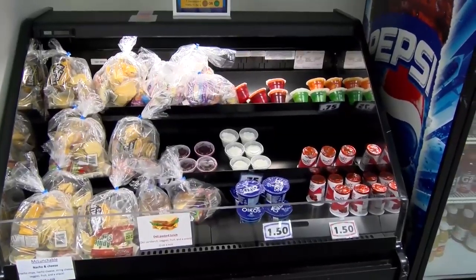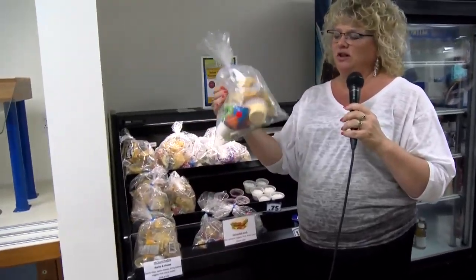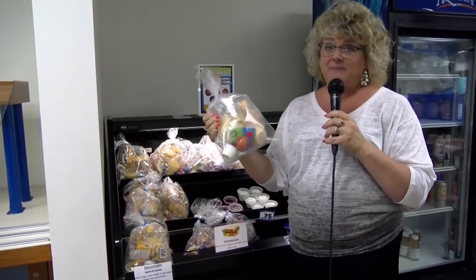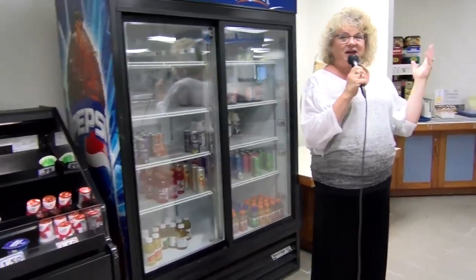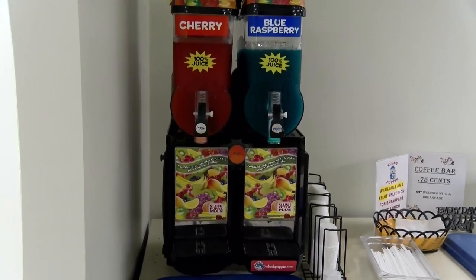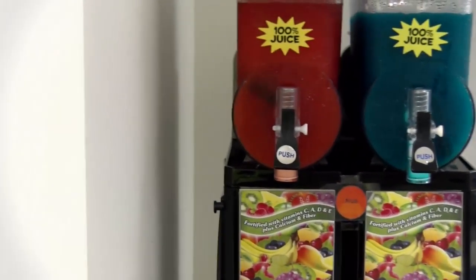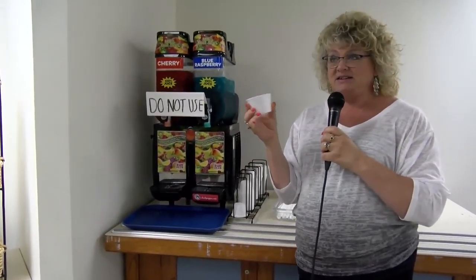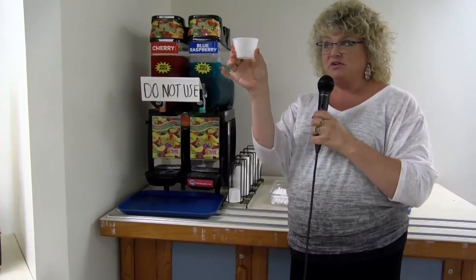There is a grab-and-go option every day. Your whole lunch is in the bag except for the milk, so you don't have to pick up a milk, but you can. And then we have our slushy machine, which everyone's excited about. You can get one free slushy every day with any meal — this is the size, fill it up, and it goes with your lunch.